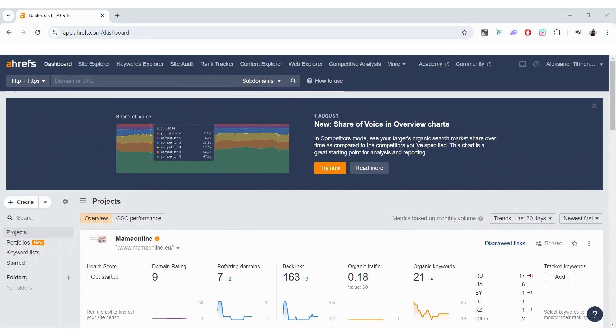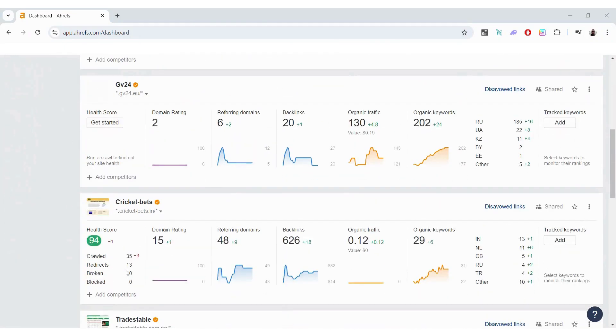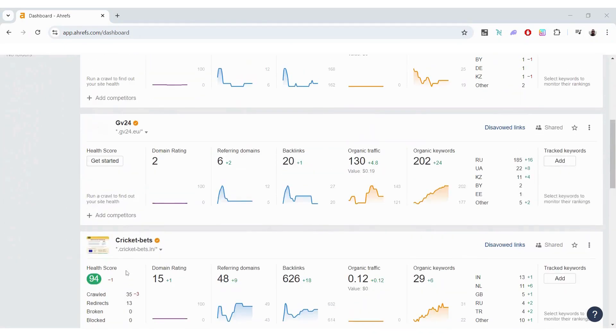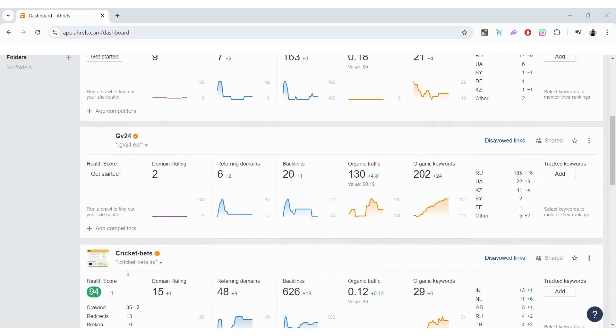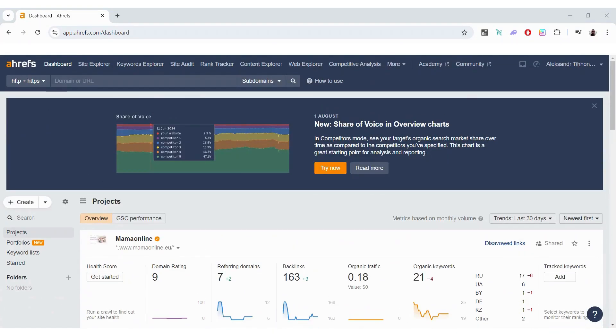The main thing the Starter plan gives you access to is the SEO dashboard, which you can see right now. The dashboard is actually something you get even if you sign up for free, so I don't see that as a huge benefit.